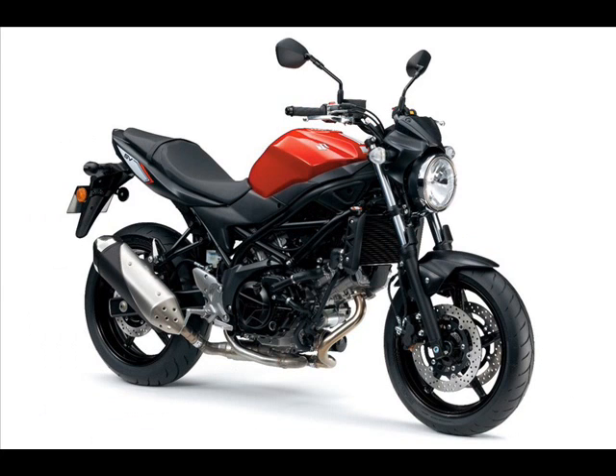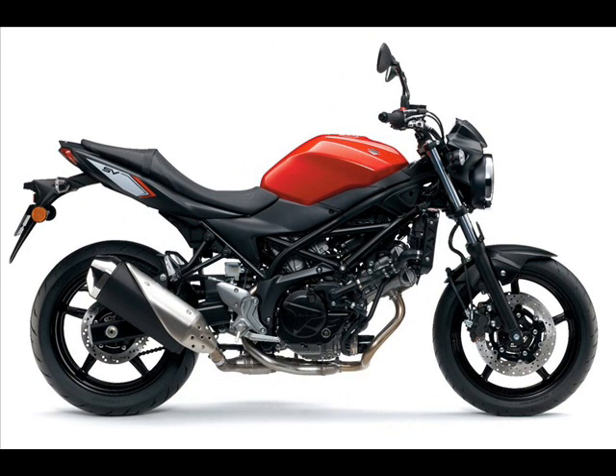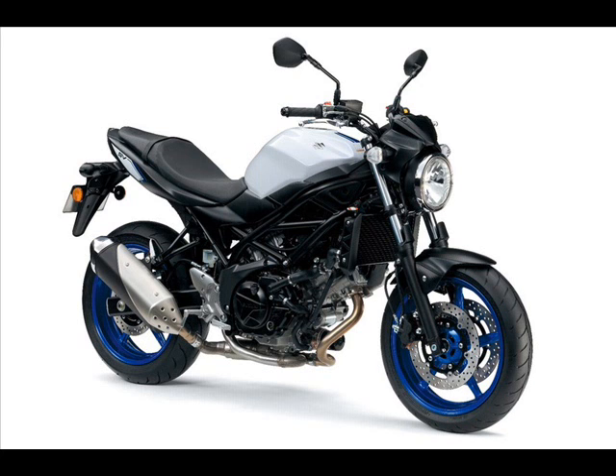Another special edition in Suzuki's EICMA booth was an SV650 converted to a cafe racer with several custom touches. Suzuki also presented a special scrambler edition of the new SV650 adorned with a host of accessories.